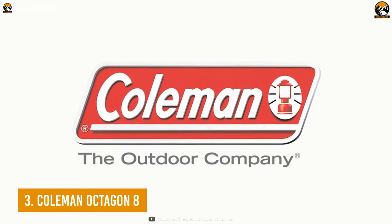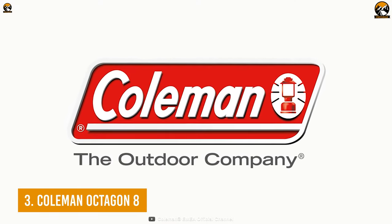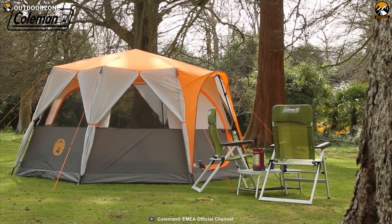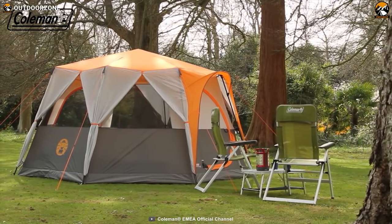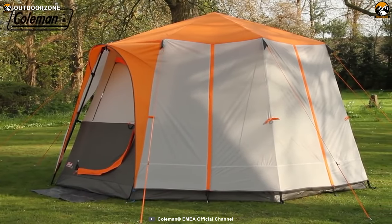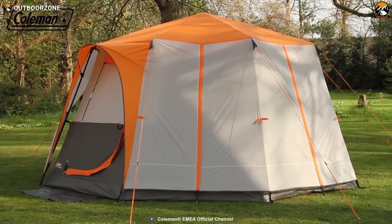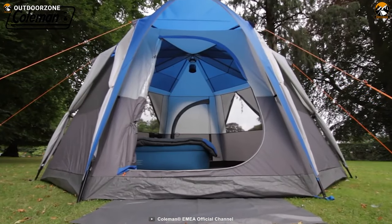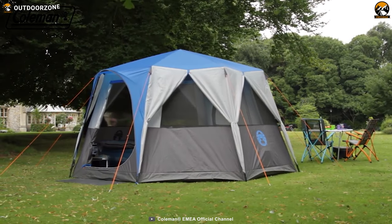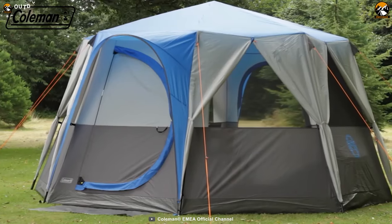It's very unlikely to not know the name Coleman, as they're famous for making reliable outdoor accessories for a long period of time. Next up on our list, we have the Coleman Octagon 8, a durable and reliable tent for a larger group of people. This amazingly huge octagon-shaped camping tent can be unzipped from most angles so that you can enjoy the panoramic view of Mother Nature.